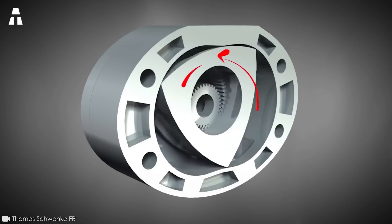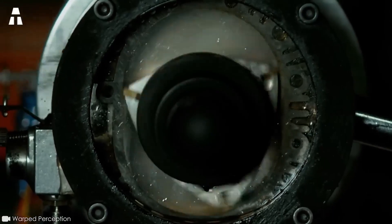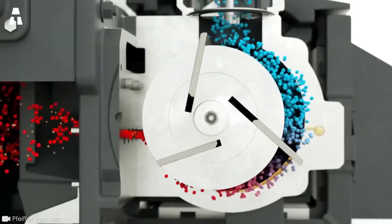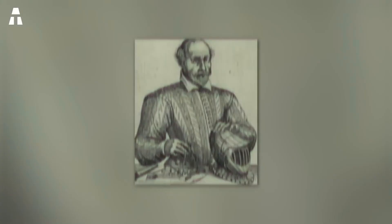A rotary piston engine has a triangular-shaped piston that turns on itself and creates power. However, the sealing problem of the Wankel model is well known to specialists — it's what has deterred many of the industry's best-known players. How about another look at the vane-pump principle? What is it really?